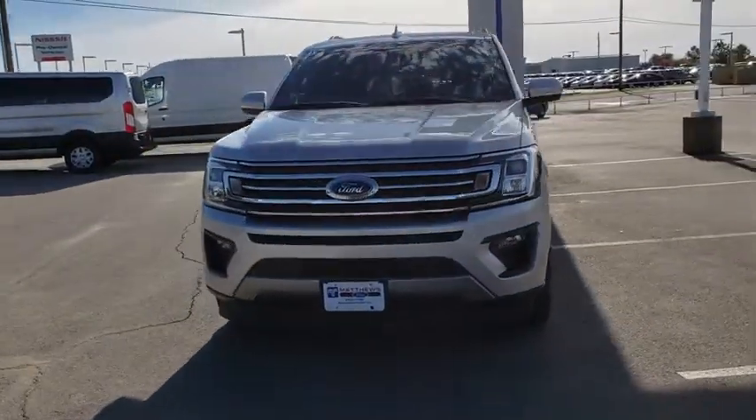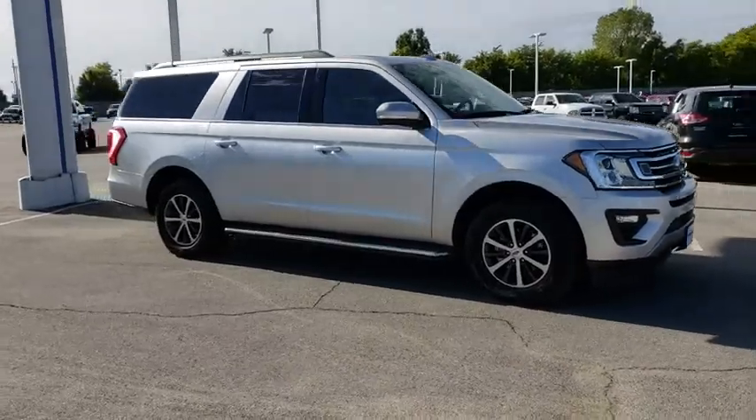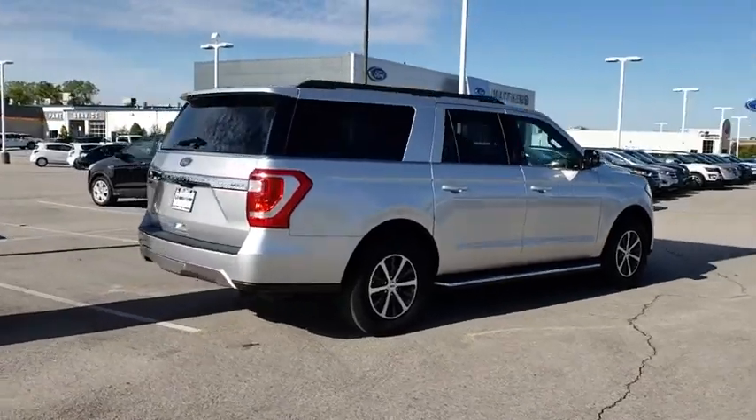2018 Ford Expedition. Powerful, controlled, resourceful. Expedition. This vehicle has less than 30,000 miles. Here are some of this vehicle's great options.